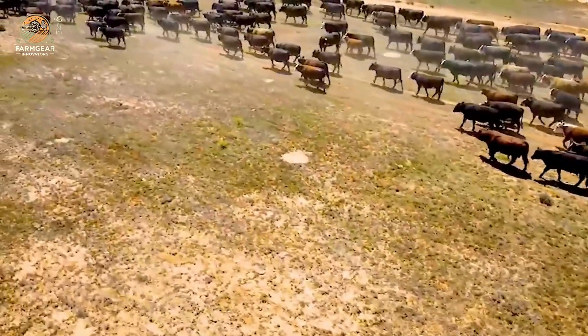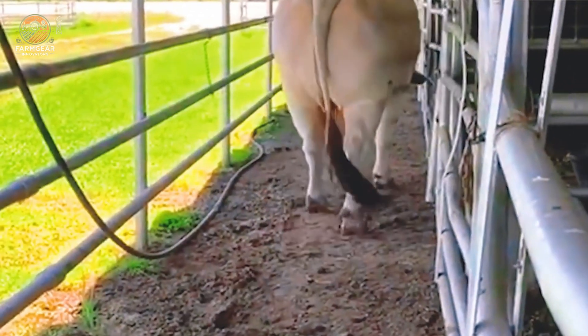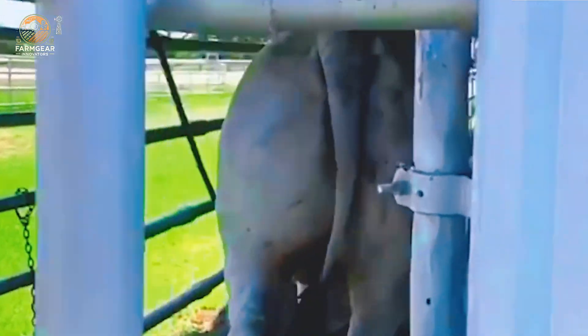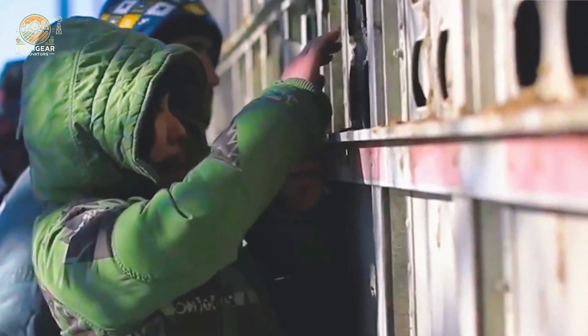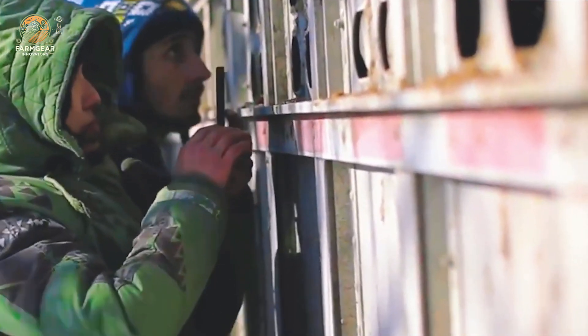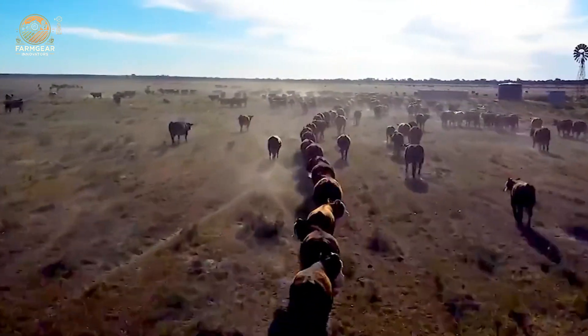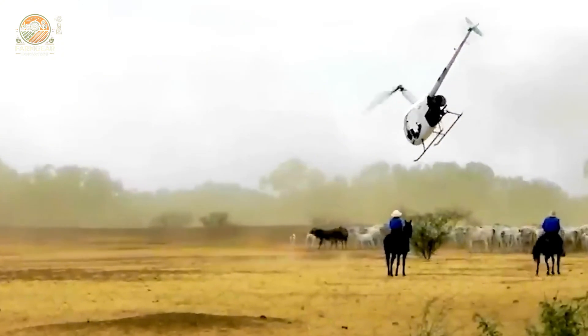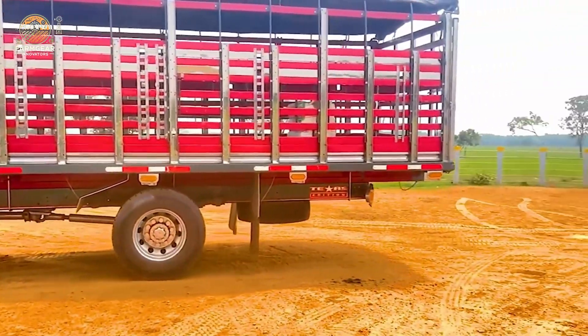First up, let's talk livestock transportation, because moving cattle, sheep, and poultry safely is no easy task. These animals need a smooth, stable ride to ensure they stay stress-free and arrive in the best condition possible. Introducing the modern livestock transport fleet — these trucks aren't just big metal machines, they're mobile homes for animals, built for comfort and efficiency.